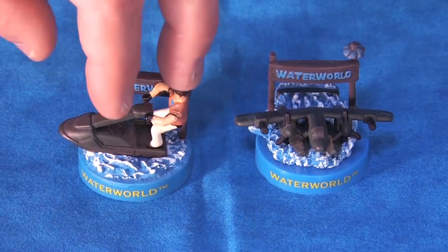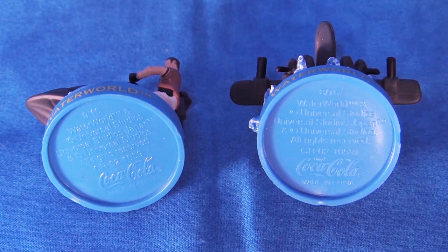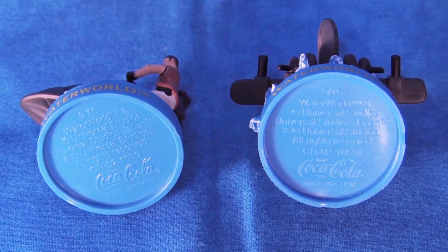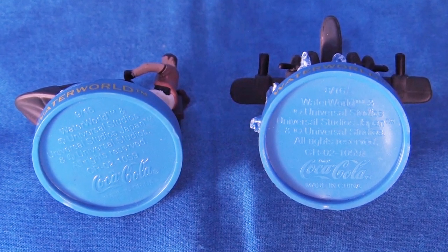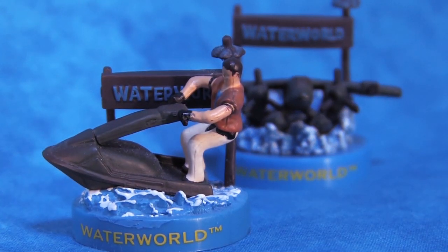On the back side of the figures is the Universal Studios Japan insignia, and on the bottom we have which number they are in the collection, some copyright information, and the Coca-Cola logo. These two minifigures are among my personal favorite items in my entire Waterworld collection — there's just something really endearing about them, and I feel they are an absolute must-have for any hardcore collector out there.